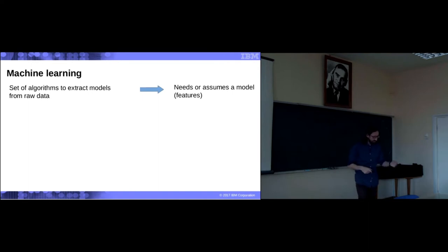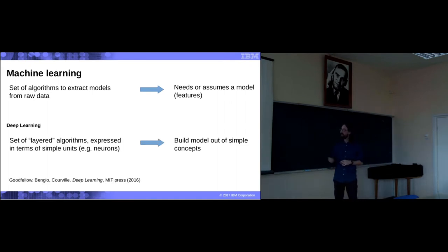The formalism I'm going to use is machine learning. Classical machine learning — support vector machine — is a set of algorithms to access models from raw data. Support vector machine usually needs or assumes a model: linear regression, logistic growth, so forth — linear separation. Deep learning: deep learning algorithms are a set of layered algorithms expressed in terms of very simple units — neurons. The powerful thing about deep learning is that it does not need a model, but builds models out of associations between these neurons.